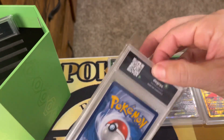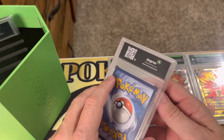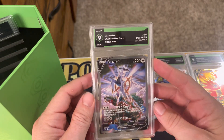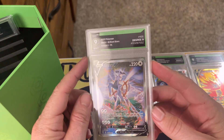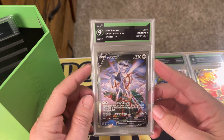This should be the other non-Charizard card - it's the Arceus V that we pulled and it got a nine. Not too bad there, definitely take that as well.